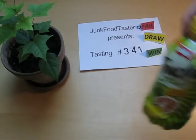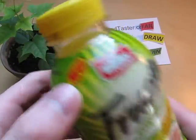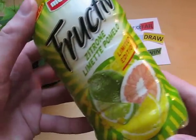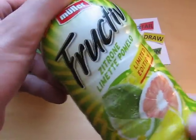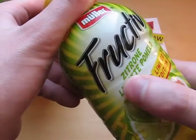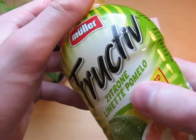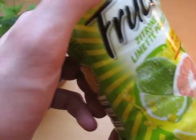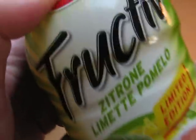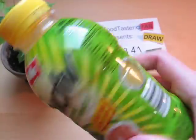This is junkfoodtaster.com and this is Müller — this is new stuff called Fructeef, a little soft drink. They're going in the flavors: citron, which means lemon, limette, and then something called pomelo, which is probably this fruit here. I've never heard of pomelo. I already had another Fructeef in a different flavor.